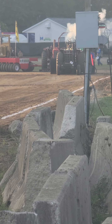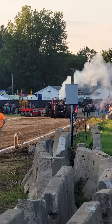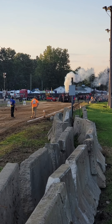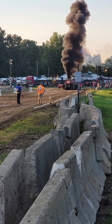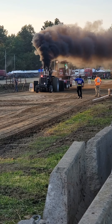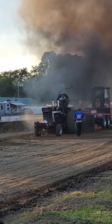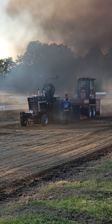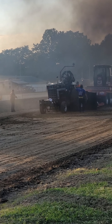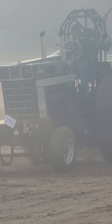Gonna get a special gear in this class. This is red flip. 375.01 for the first one here in the class.